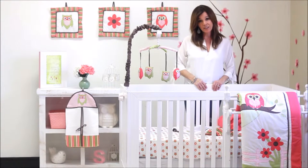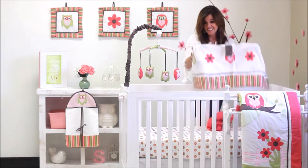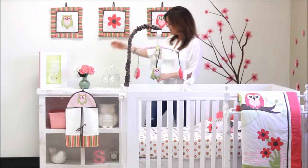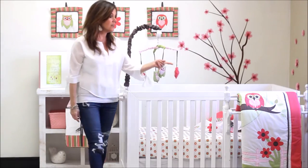The 10 pieces that are included are two crib sheets, a window valance, a musical mobile, three wall hangings, the diaper stacker, a crib skirt, and also a comforter.